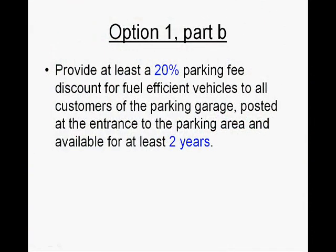Part B of Option 1 is to provide at least a 20% parking fee discount for fuel-efficient vehicles to all customers of the parking garage, posted at the entrance to the parking area and available for at least two years.